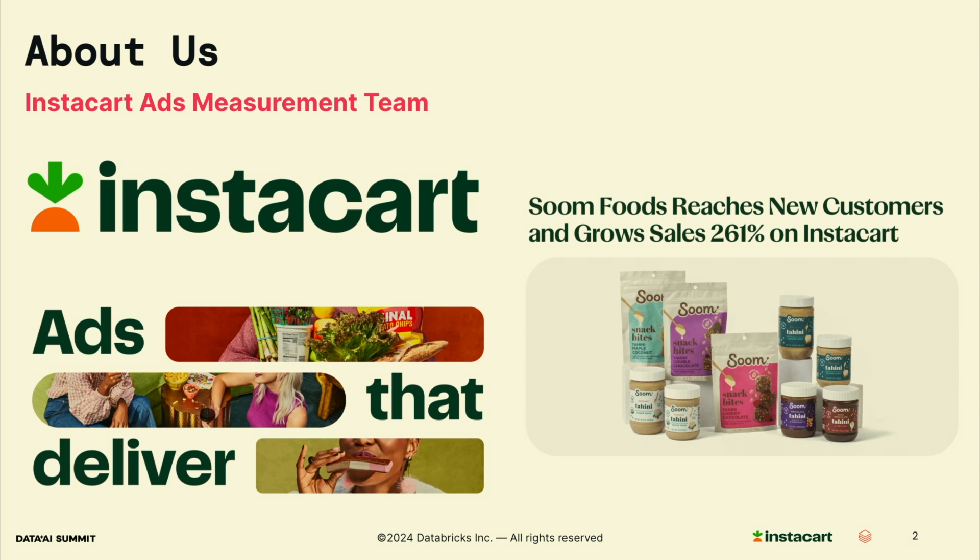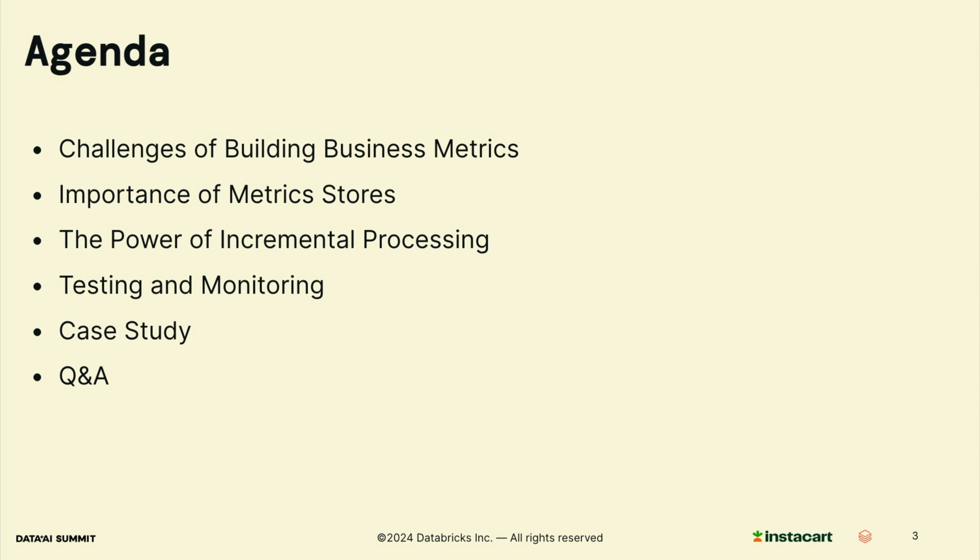We are a product team and also a data infra team. Here is a quick overview of what we will be covering today. We will start with the common challenges in building reliable and scalable business metrics. Then we will discuss how a metric store can address some of these issues. We will explore incremental processing and compare it to other processing methods. Next, we will touch on the importance of testing and monitoring. Finally, we will look at a case study on user eligibility calculation before opening the floor for questions.